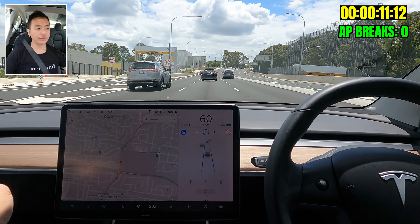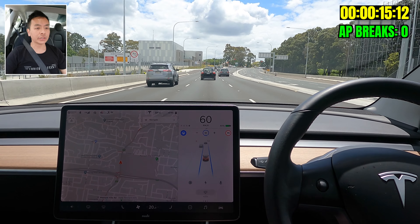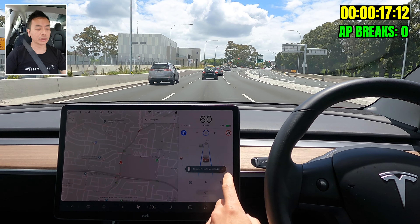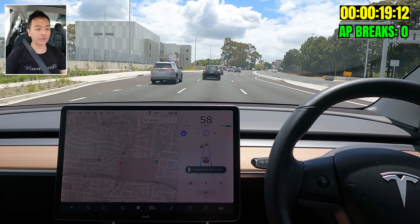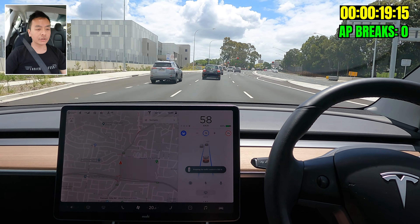Just getting into the middle lane — that's what I like to do, cruise in the middle. There's the tunnel on my left. It doesn't match the road speed limit going up so I'm just going to manually tap that myself to get to 70.